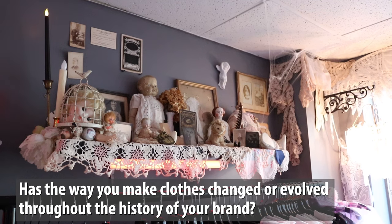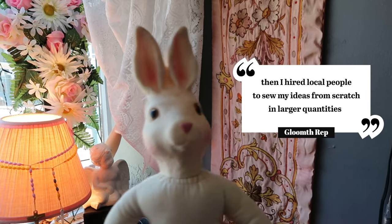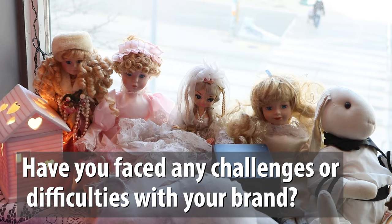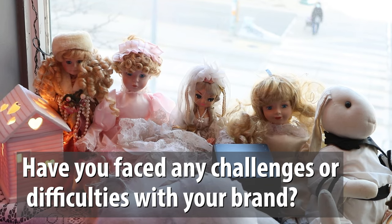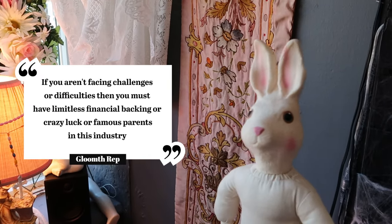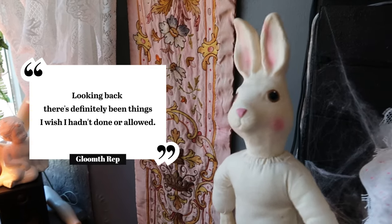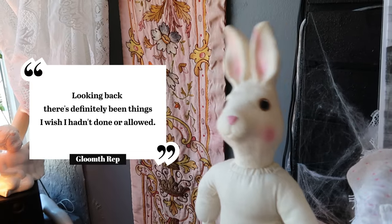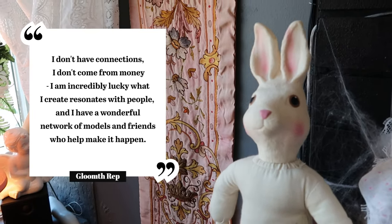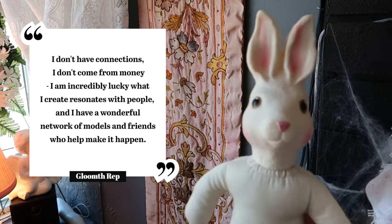Has the way you make clothes changed throughout the history of your brand? Absolutely. Originally it was just me, then I hired local people to sew my ideas from scratch in larger quantities, and we moved to manufacturing a few years ago. Have you faced any challenges? I could write an entire dissertation on this. If you aren't facing challenges you must have limitless financial backing or crazy luck. It's been a lot of trial and error. It's very challenging to run a business without debt or support — I don't have connections, I don't come from money, and I'm incredibly lucky that what I create resonates with people. I have a wonderful network of models and friends who help make it happen.